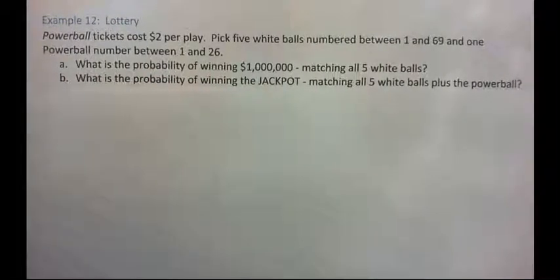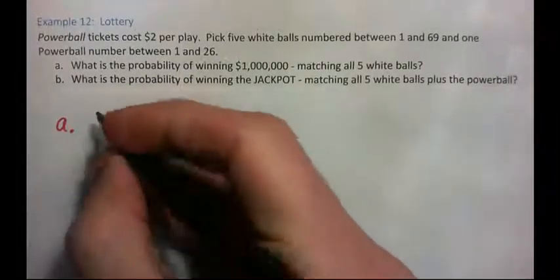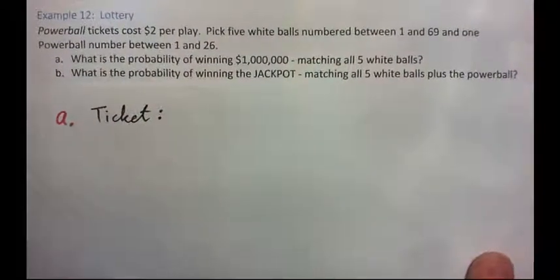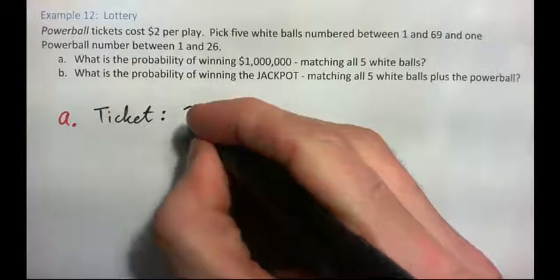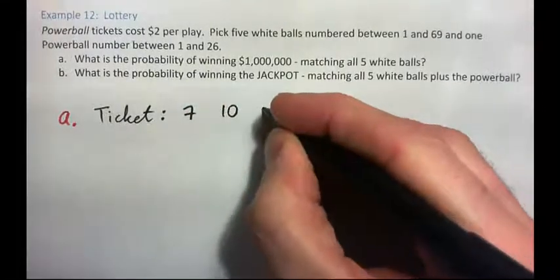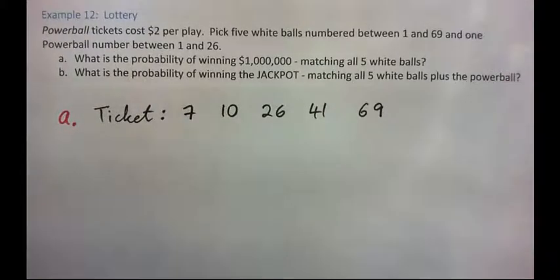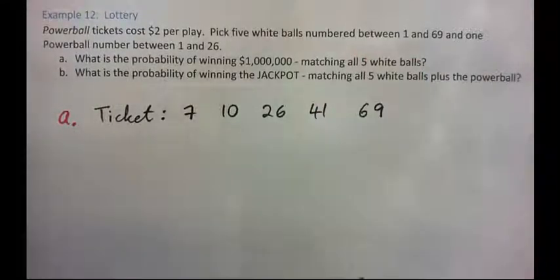For part A, we don't care about the Powerball — we're just looking at the 69 white balls. We're going to start off by buying our ticket. We chose five white balls: our five numbers are 7, 10, 26, 41, and 69. Those are the five numbers chosen on the ticket. I hope the five white balls will be those, then I'll win a million dollars.